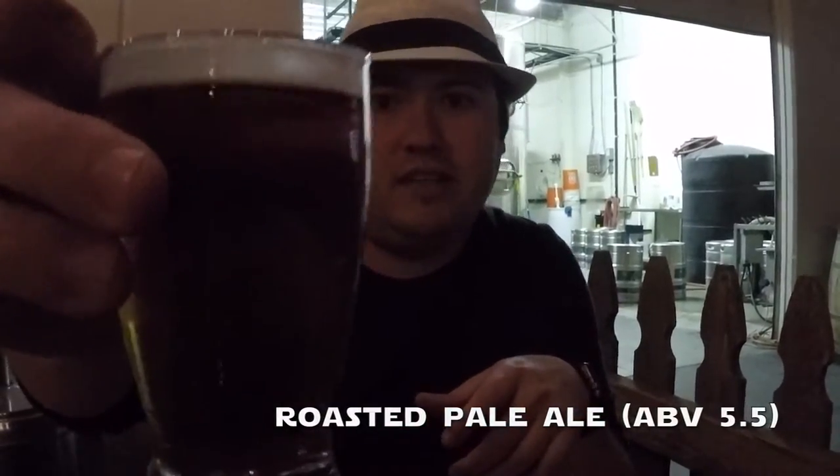Next up we have their Roasted Pale Ale. It comes in at 5.5% and looks a little bit dark — not as dark as you'd normally expect for an IPA. It's a good pale ale, not as strong as an IPA. You're getting a little bit of those toasty notes, probably from the roasted barley they're using. It's well-rounded, a little bit dark, with a long finish. Overall, a very tasty beer you'd want to drink at the beginning of your night.